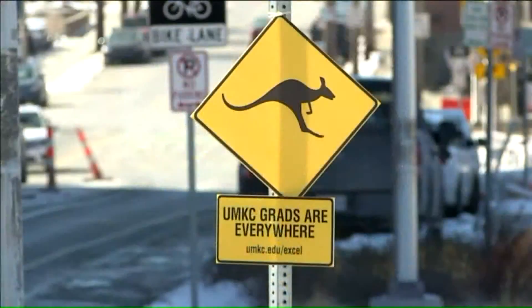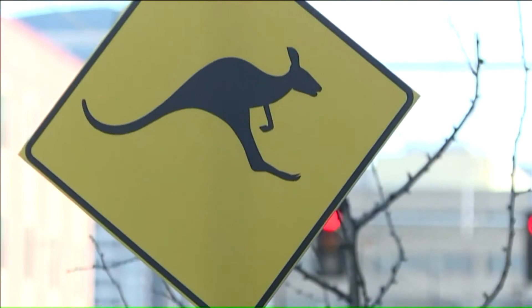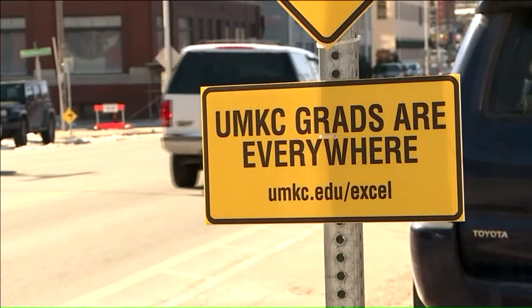It's all designed to make you look twice and think about, oh, I think that's a traffic sign — oh wait a minute, there's a roo on it. But that, according to City Public Works officials, is the problem.